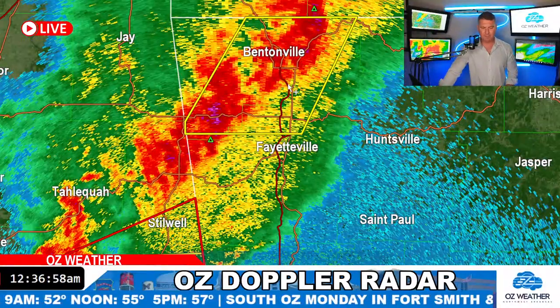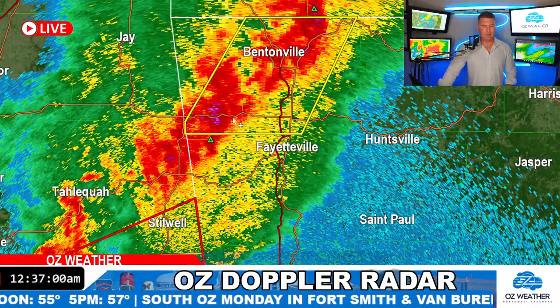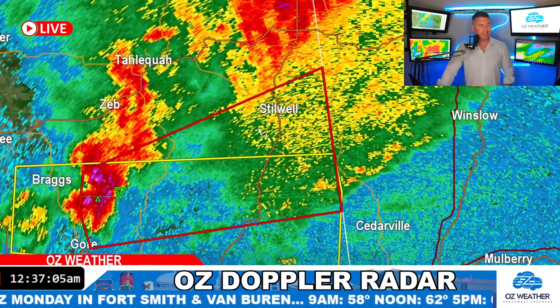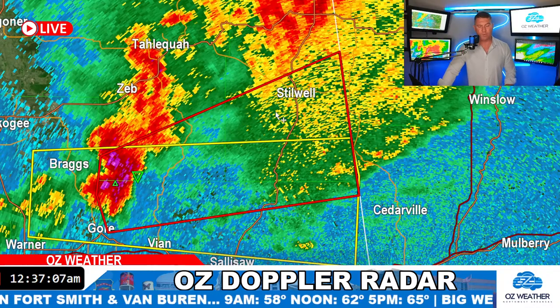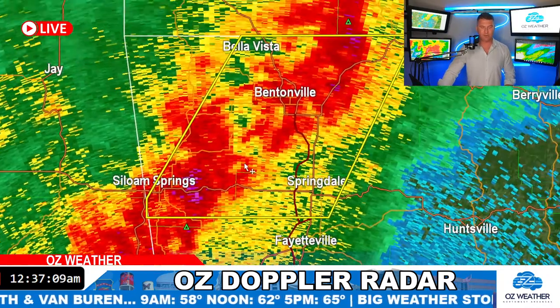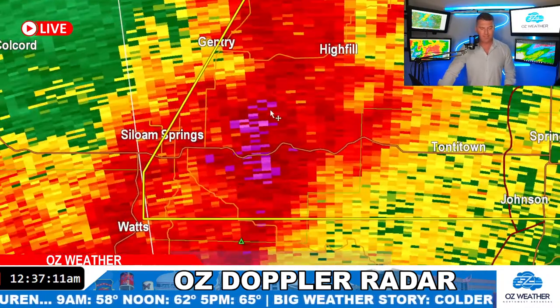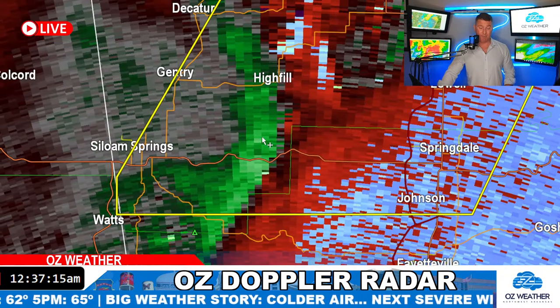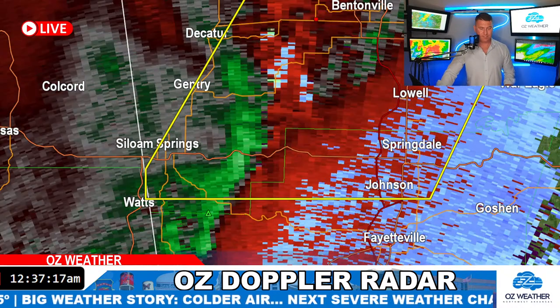We've got two cells to watch. We have the Benton County storm, and we also have the one near Siloam Springs. And then we have that tornado-warned storm in northwest Sequoia County tracking towards the northeast. This has come up in intensity near Siloam Springs and the wind speeds have come up too.